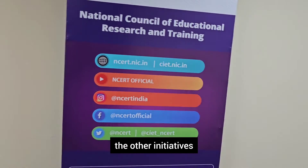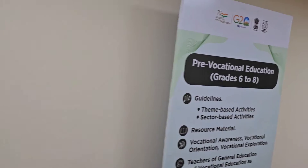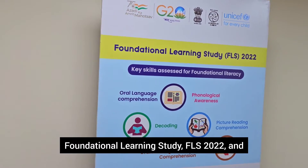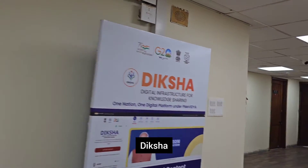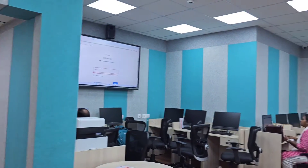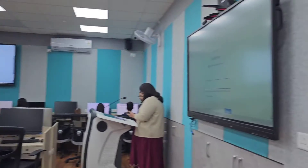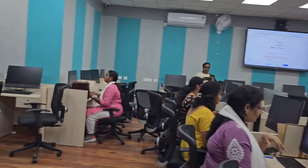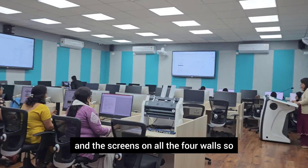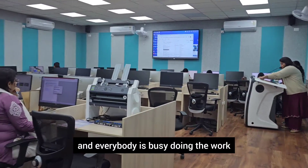Other initiatives on the hoardings include NISHTHA FLN — Foundational Literacy and Numeracy — pre-vocational education for grades 6 to 8, and foundational learning study for grades 0 to 2. Now here we go — it's a lovely ICT lab. Have a look at how beautiful it is, with screens on all four walls so that everybody can see, and everyone is busy doing their work.